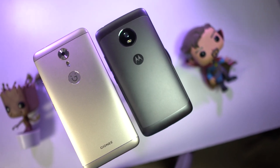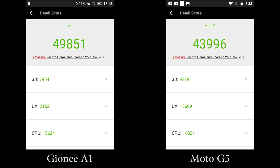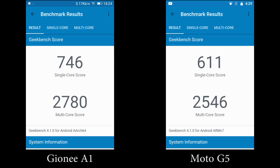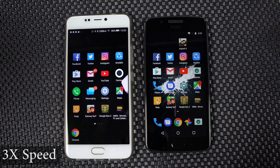What's up everyone, I am Nikhil from GreedyTech, and this is the speed test between the Gionee A1 and the Moto G5. These are the benchmark scores. Based on these scores, Gionee A1 is better than the G5, but not by a great extent.